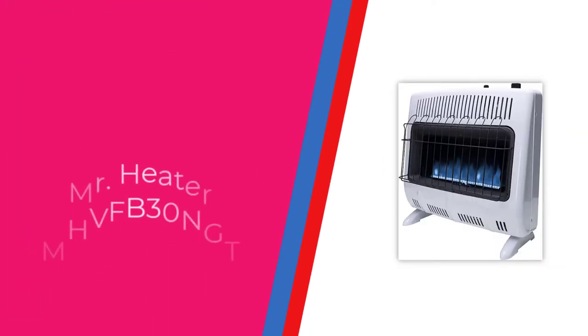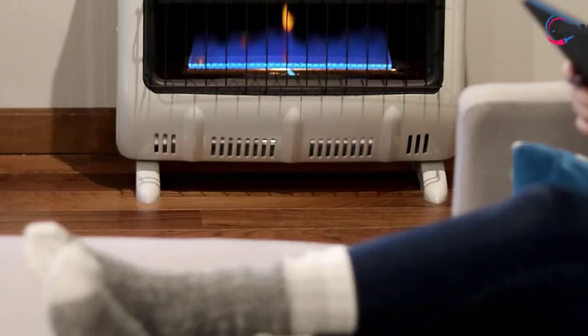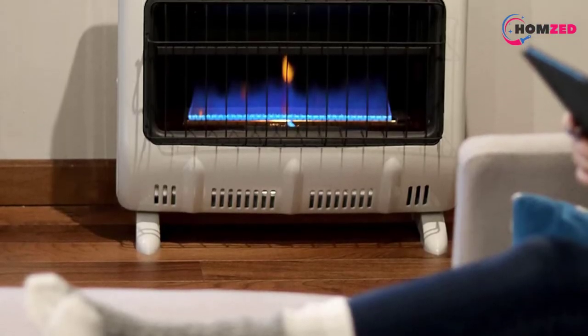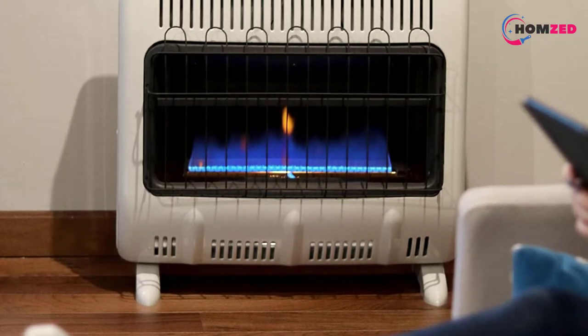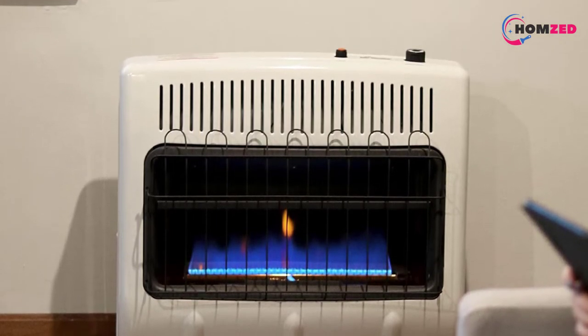Number 5: Mr. Heater MHVFB30NGT. Suitable for heating up spaces up to 1,000 square feet, the Mr. Heater MHVFB30NGT is our heater of choice for heating extra large spaces.